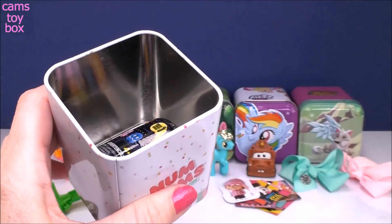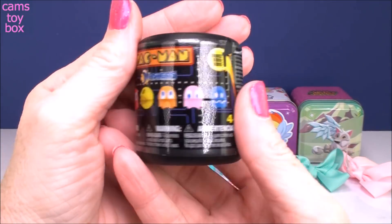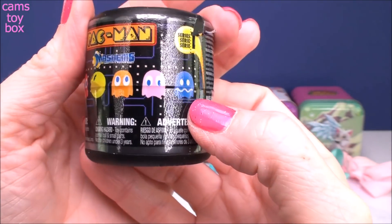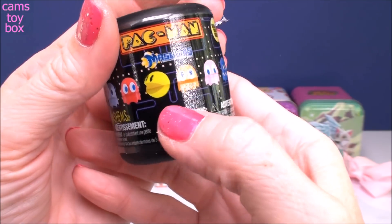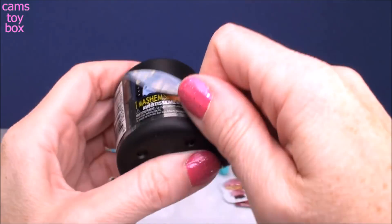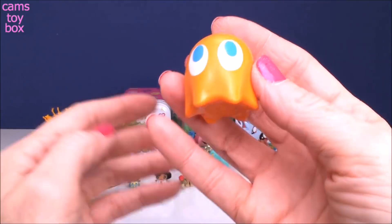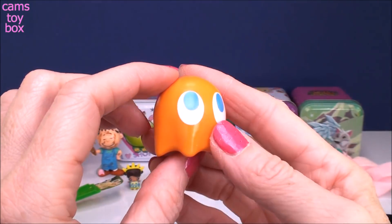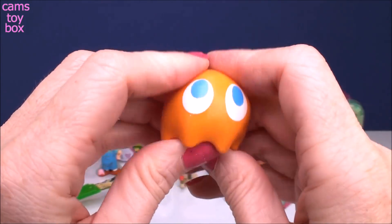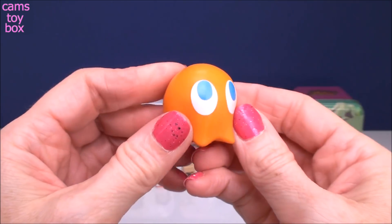There we have another Num Noms box. Inside is a Pac-Man Mashem Surprise from Series 1 — super cute. You get all these little different characters — mostly ghosts, and then you can get the actual Pac-Man characters. This is the orange ghost, and his name is Clyde. He is special because he is the ultra rare one from this Pac-Man series. He's awesome and squishy, just like all the Mashems and Fashems are.